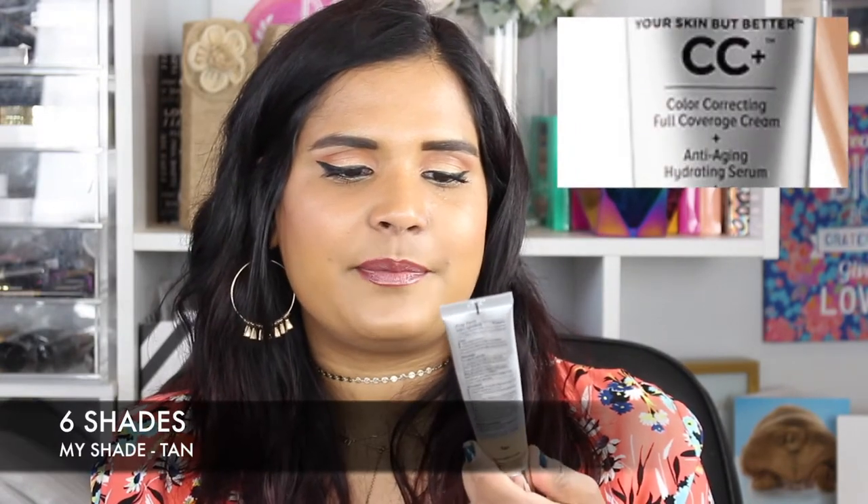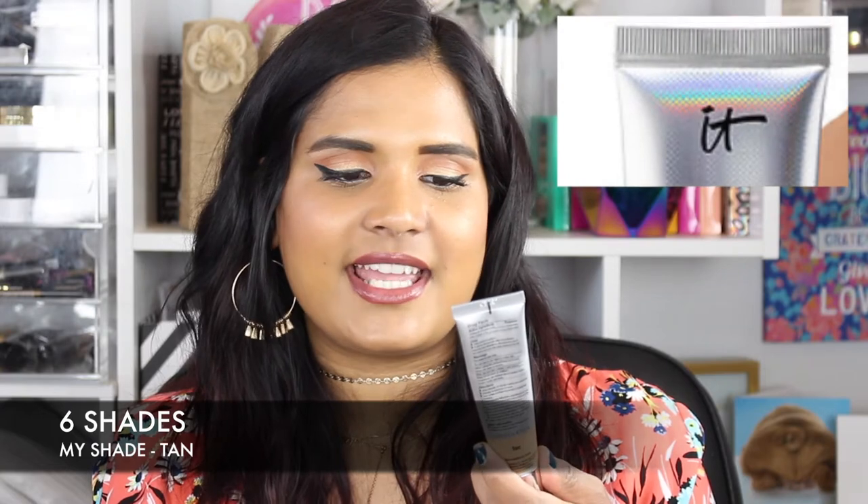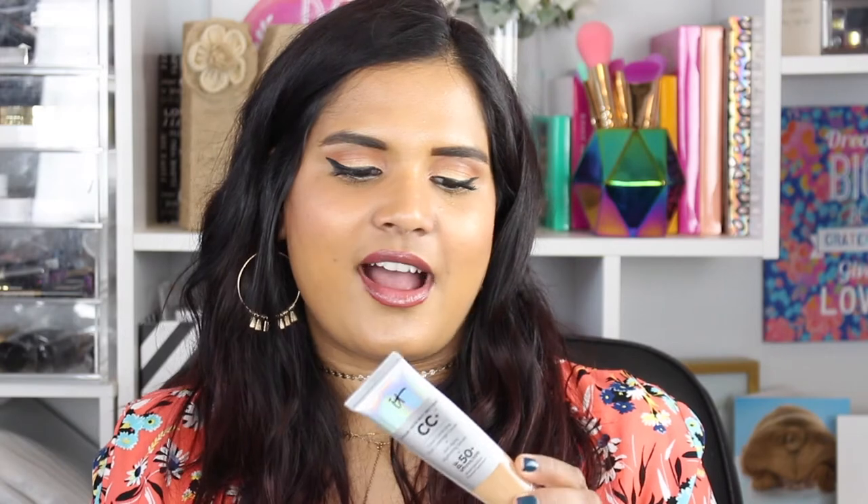Here's one I bought into the hype on — the IT Cosmetics Your Skin But Better CC+ Full Coverage Cream with anti-aging hydrating serum and SPF 50. I got it in the shade Tan. They only have about five shades that adjust to your skin tone. Honestly, I didn't really care for it — it wasn't exceptionally good, and at around $38 I just don't understand the hype. It was okay, but not a favorite since I love full coverage.